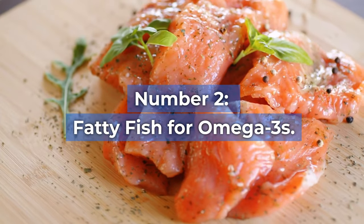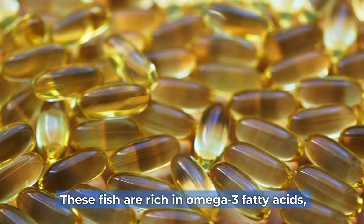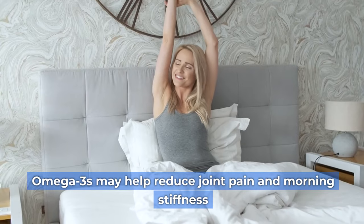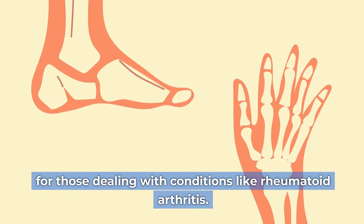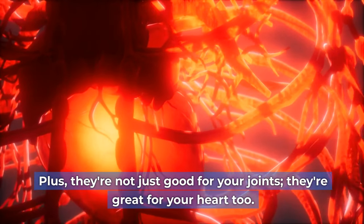Number two: fatty fish for omega-3s. Next up, we have fatty fish like salmon, mackerel, and trout. These fish are rich in omega-3 fatty acids, which have been shown to have anti-inflammatory effects. Omega-3s may help reduce joint pain and morning stiffness for those dealing with conditions like rheumatoid arthritis. Plus, they're not just good for your joints — they're great for your heart, too.